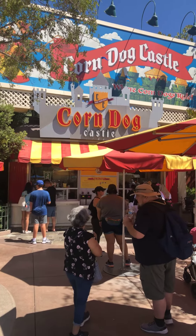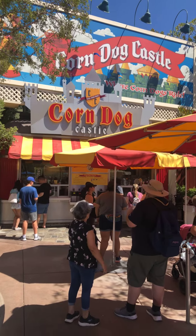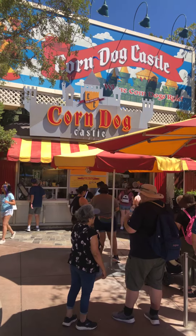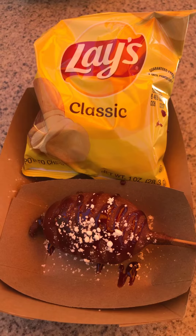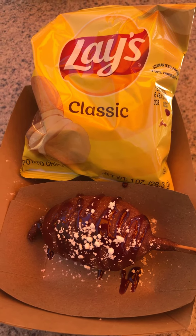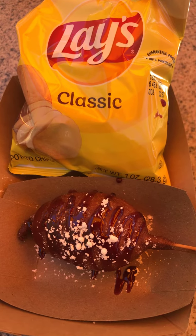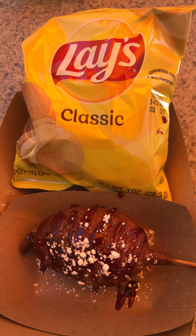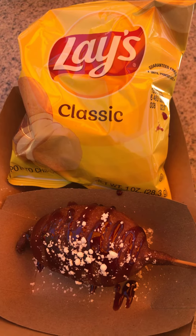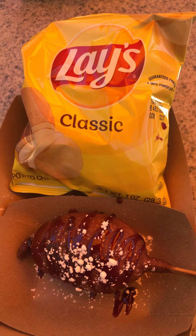I'm here at Corn Valley Castle today trying the new breakfast sausage and egg corn dog, which comes with powdered sugar and raspberry jam. Hopefully it's as good as it sounds. Here is the finished product — the breakfast sausage and egg corn dog with the raspberry jam and the powdered sugar. It either comes with a cutie or a bag of lace chips. Now I'm going to try it out and let you know how it tastes.